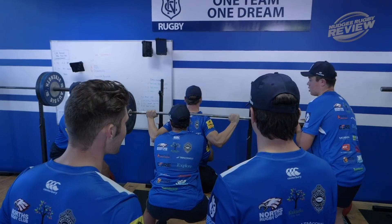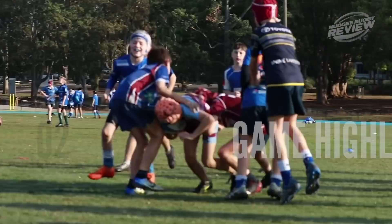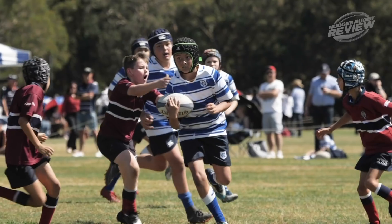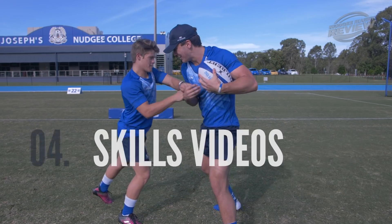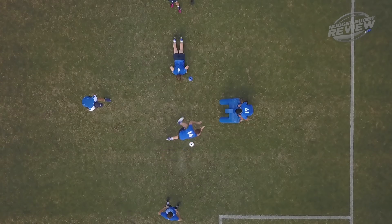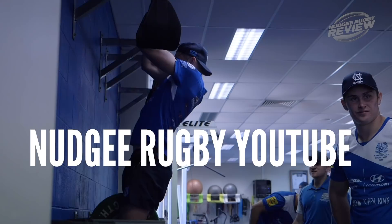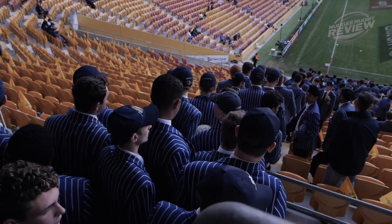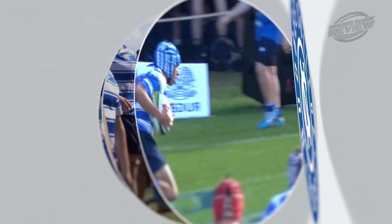Do you need your weekly fix of rugby action this winter? Nudgee Rugby YouTube features documentaries, rugby skills, interviews and much much more. New content is released each week including a brand new Nudgee Rugby Review show and game day live every home day. Nudgee Rugby YouTube — your one stop shop for all your rugby content. Please subscribe and like below.